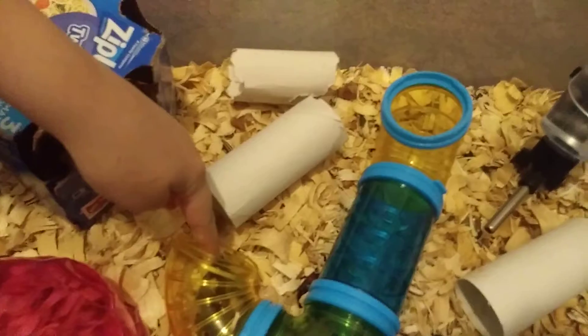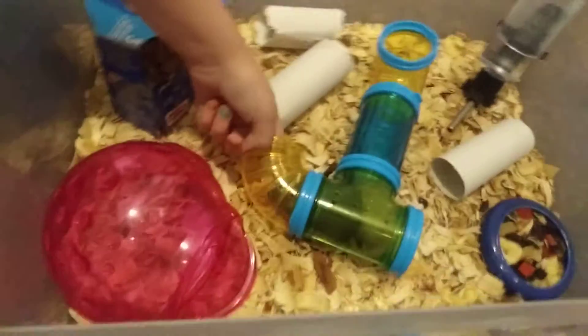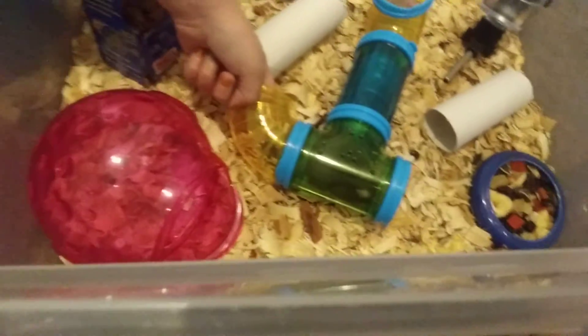This is their enclosure setup. I mean, it doesn't look the best, but once they get older they'll get a new tub and it'll be higher, and so we can put a little hanging bed in there and it'll be so cute to see them in there.